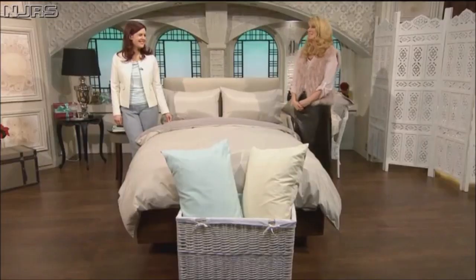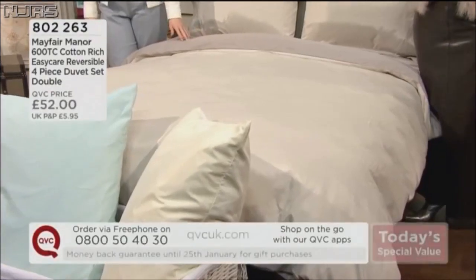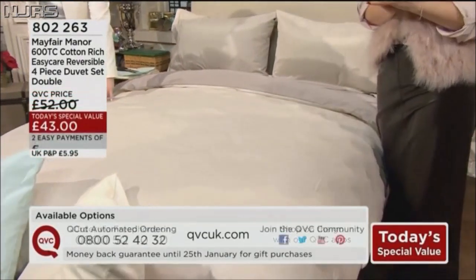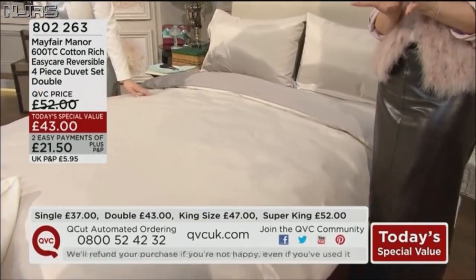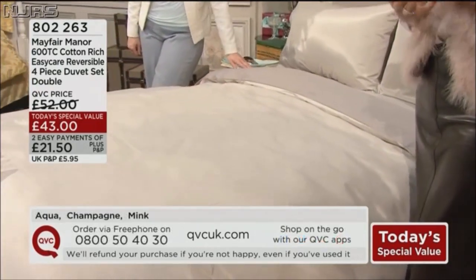Let's have a little bit of tranquility and glamour, yet be practical. Lovely — Rebecca, brilliant to see you. It's so lovely. At first glance, you have a beautiful bed set. Look at the 600 thread count on your screen — that immediately gives you the sense of luxury. It is cotton-rich, but it's also easy care and reversible.